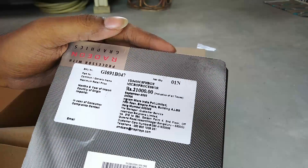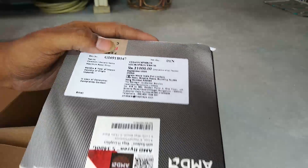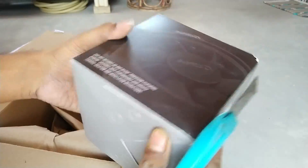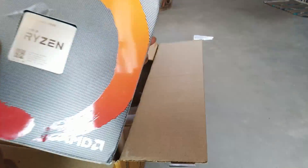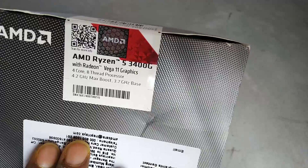Here you can see it is made in China, imported in September, and as I was making the video in October, it is a totally new product. There is no evidence of a used product, so I can confirm this was not used and I was happy with the second purchase. Here you can see the invoice and at the top there is a QR code to scan with your mobile.